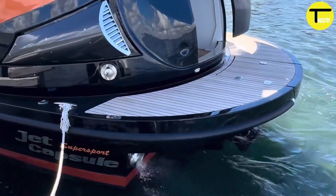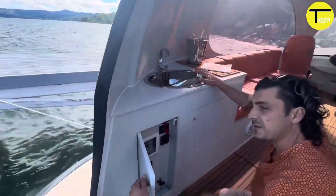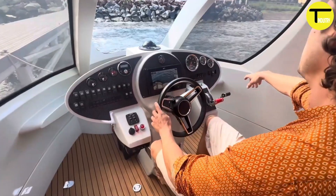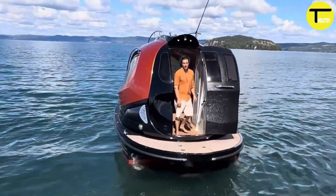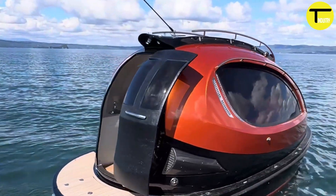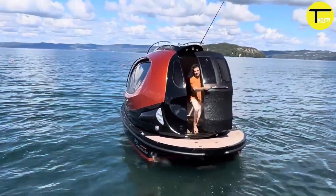The interior is fully customizable — you can add a kitchen, a bathroom, or even beds, making the Jet Capsule perfect for private getaways or small group adventures. Its design is inspired by high-performance supercars, combining style and function with shock-absorbing seating for a smooth ride.